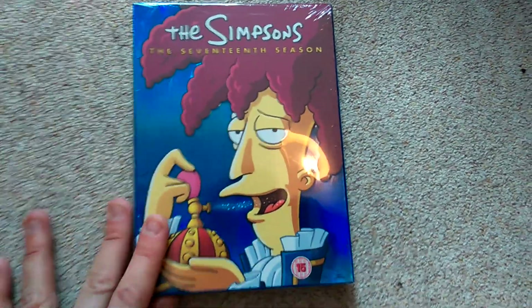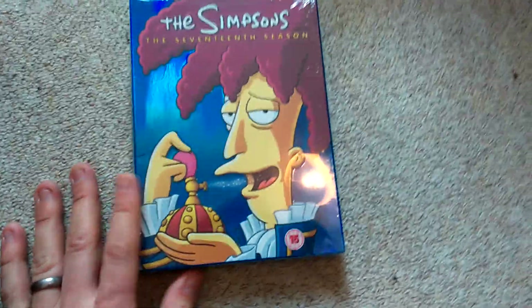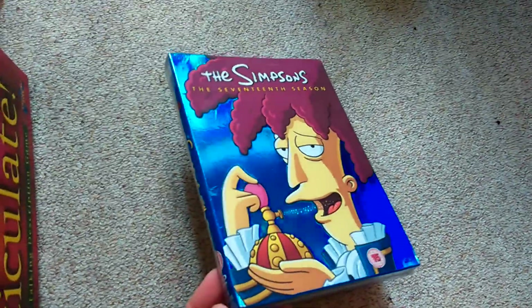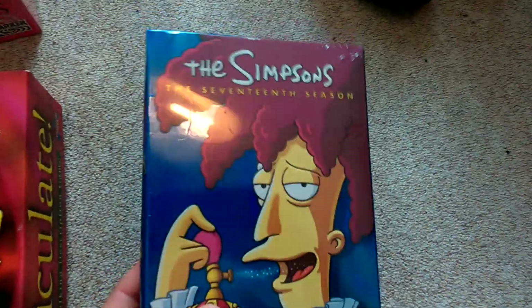Simpsons — I see a lot of Simpsons box sets. This one's a sealed one and it's the 17th season, which is one of the newer ones. That goes for about £20 plus. I turn down earlier series all the time — the 1st series, 10th series, there's not really any money in them — but this one's sealed, £4, should get about £20 back on that.